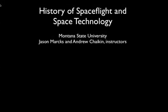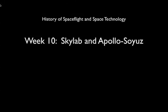This is the history of spaceflight and space technology. I'm Andy Chaikin. This is week 10: Skylab and Apollo-Soyuz.